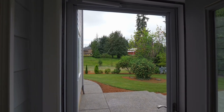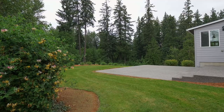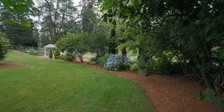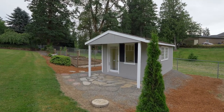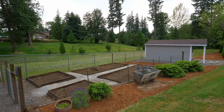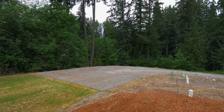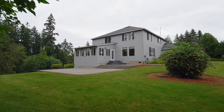The expansive deck is ready for outdoor gatherings or just enjoying the natural surroundings and mature trees. A delightful she-shed or man cave awaits, adding a touch of whimsy, along with raised garden beds ready for your green thumb. The 37 by 48 foot gravel area is ready for further development, whether it's for a large shop or your dream project.